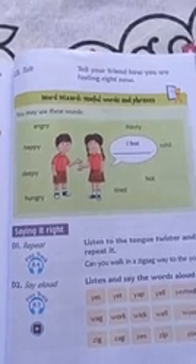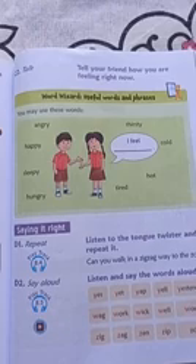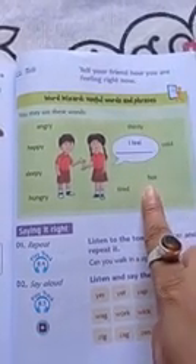Now come to page number 63. Here you have to say how you are feeling right now. Suppose you are sitting and you are feeling hot, then how will you say? You will say 'I feel hot.'